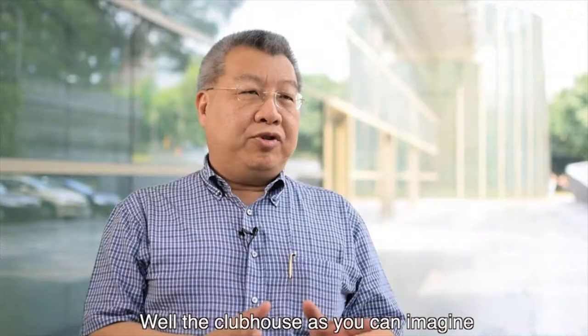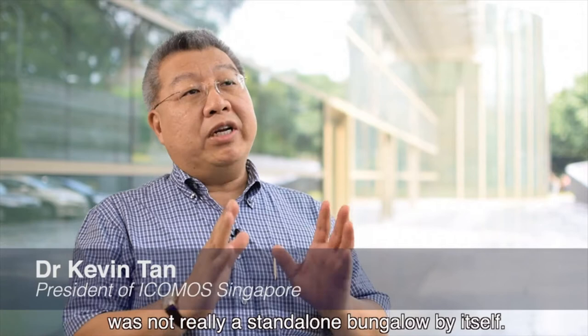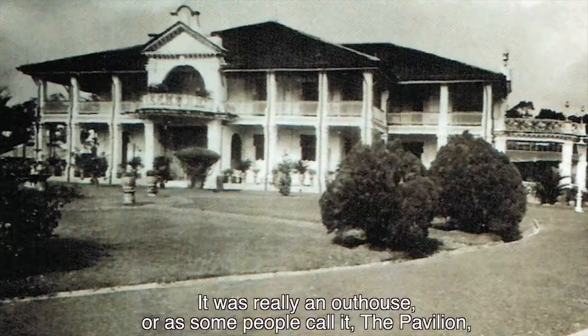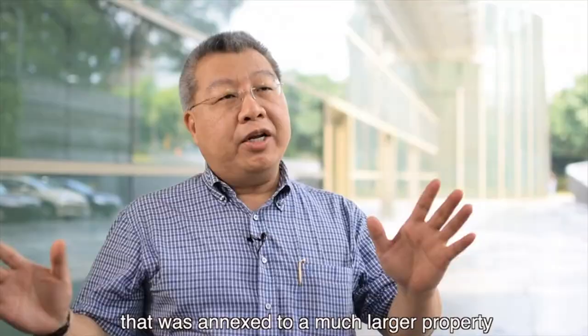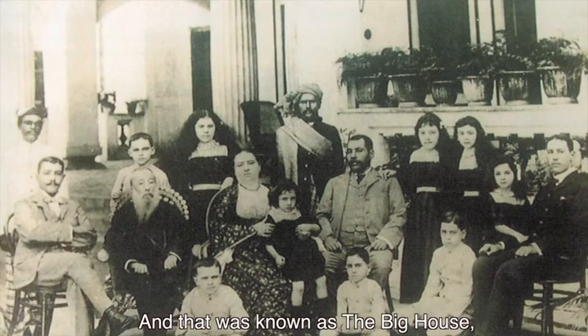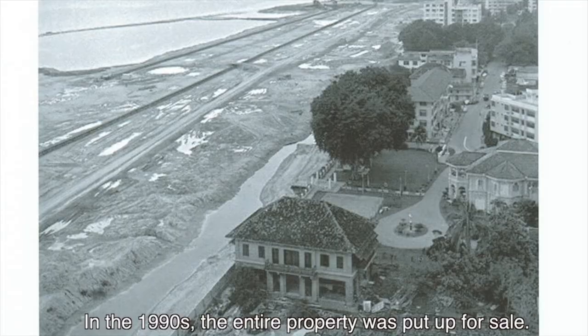Well, the clubhouse, as you can imagine, was not really a standalone bungalow by itself. In other words, it wasn't somebody's house as and of itself. It was really an outhouse — or some people call it a pavilion — that was annexed to a much larger property that used to belong to the famous Elias Brothers. And that was known as The Big House, number 31, Amber Road.